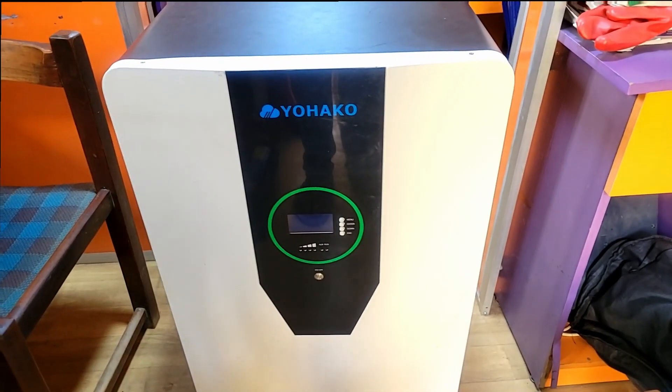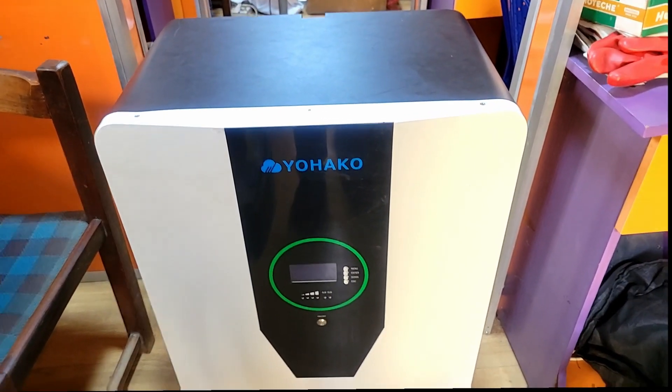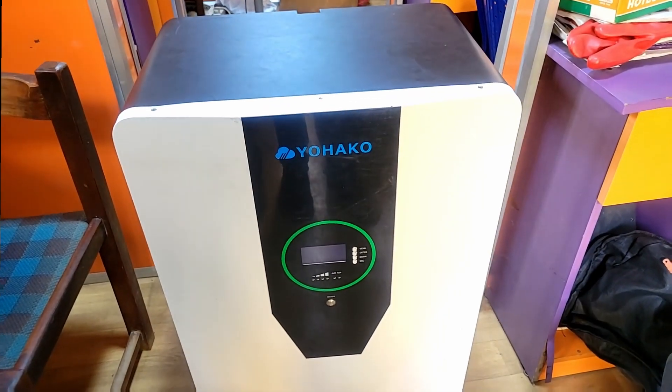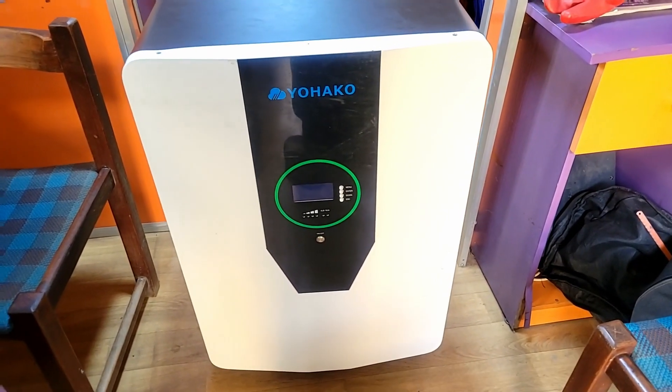You look at this battery — it's pretty big — and you're like, 'Wow, I should be able to power anything with it.' If you base it on size, yeah, that seems correct. But size alone doesn't tell the whole story.